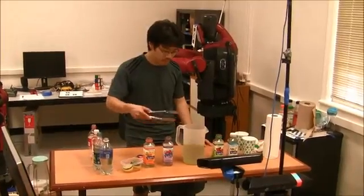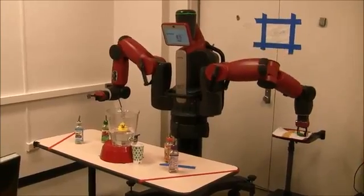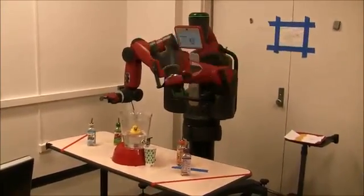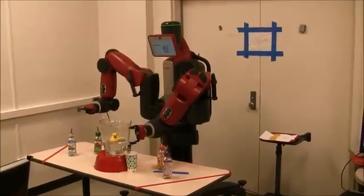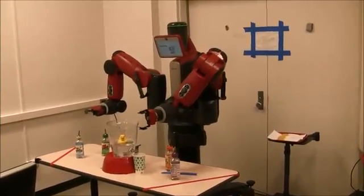Julia can also add garnish, and she will serve you the drink. Thank you, Julia. I hope you enjoyed this video.